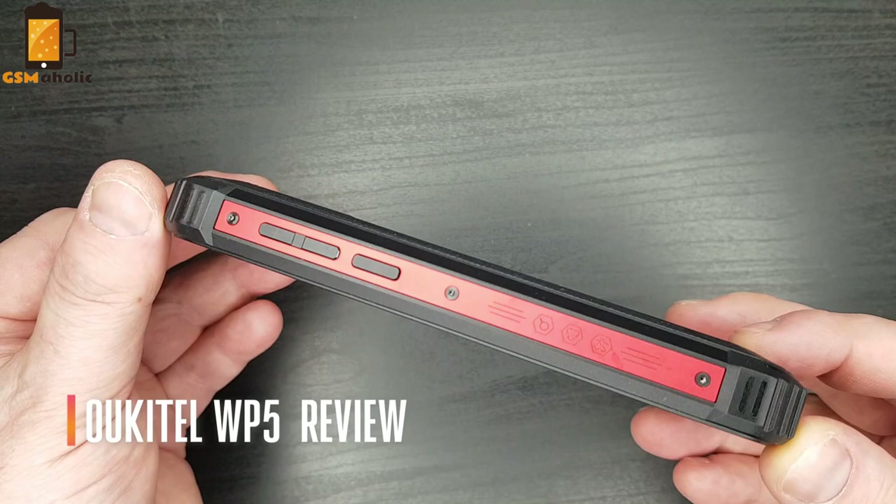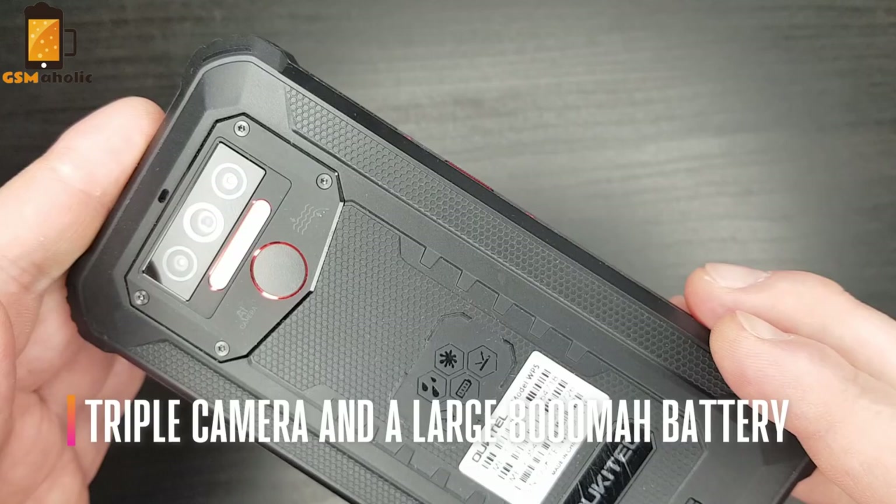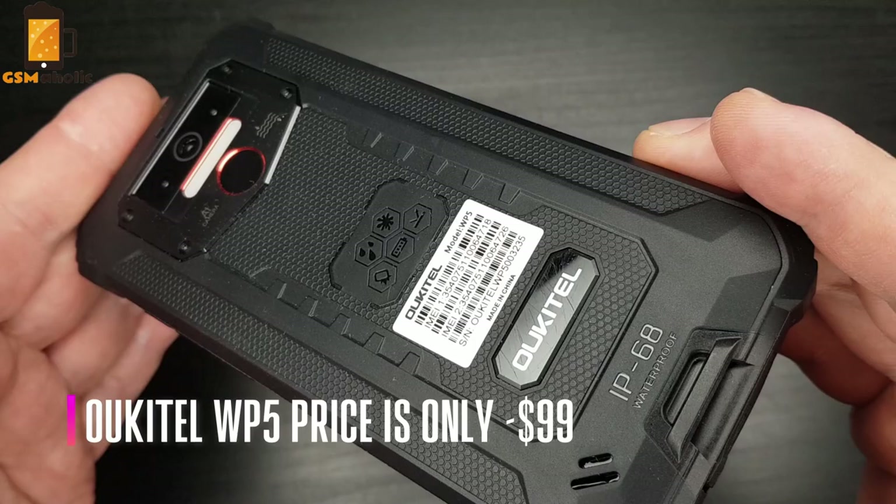The new Oukitel VP5 smartphone was very interesting to us because of its rugged body, compact 5.5-inch display, a triple camera, and a large 8000mAh battery. However, the main advantage is the price — only $99.